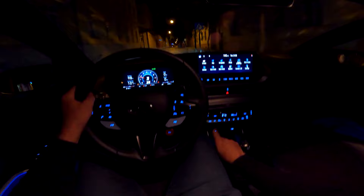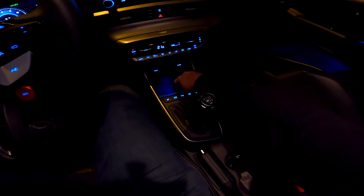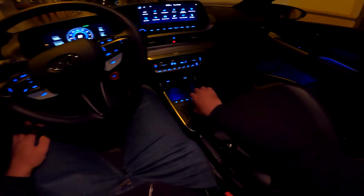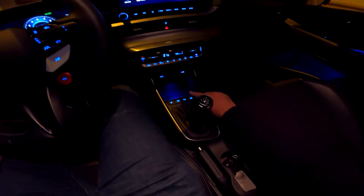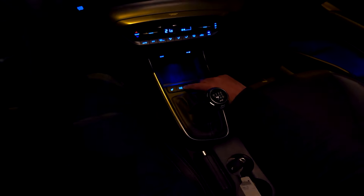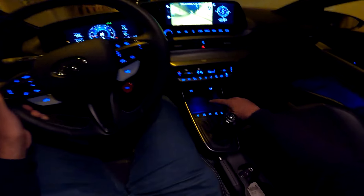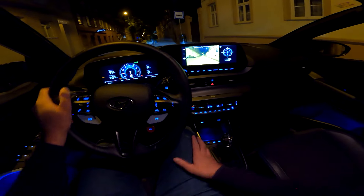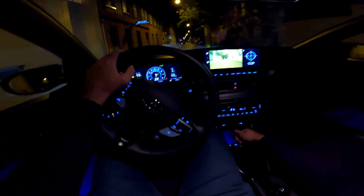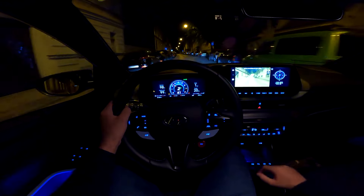This is the home screen with all the options where you can configure various things. For phone connectivity there's a wireless charger — it's illuminated — plus a USB port and a 12V power outlet. The car has heated seats, and the driving modes can be adjusted either via the steering wheel button or the drive mode button on the centre console — whatever works for you.